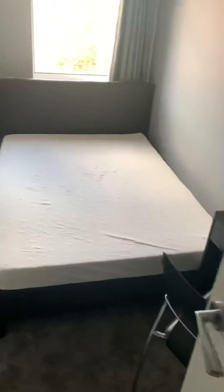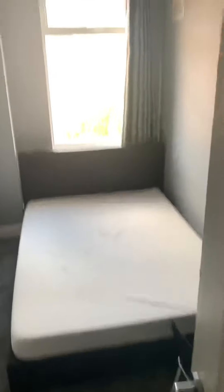Then you've got the smaller of the four bedrooms at the back. If you have a group of three, this room can obviously be locked off or used as storage.